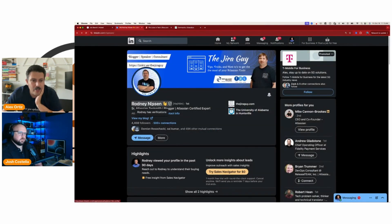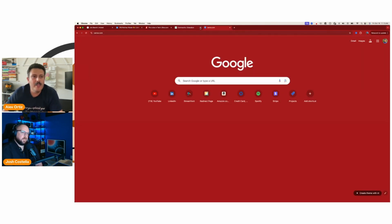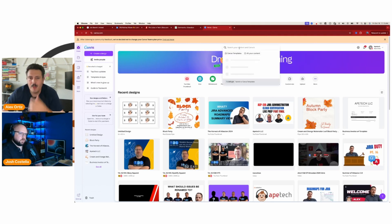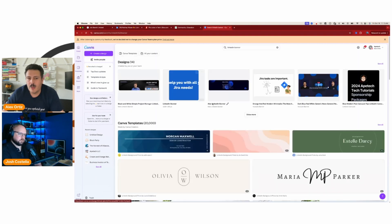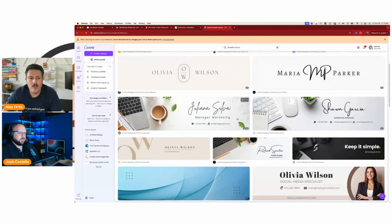For people wondering how to make LinkedIn banners — do it in Canva. You can do it with the free version, though paid gives you a bit more. If you search 'LinkedIn banner' in Canva, it should already be set to the exact dimensions you need for LinkedIn.